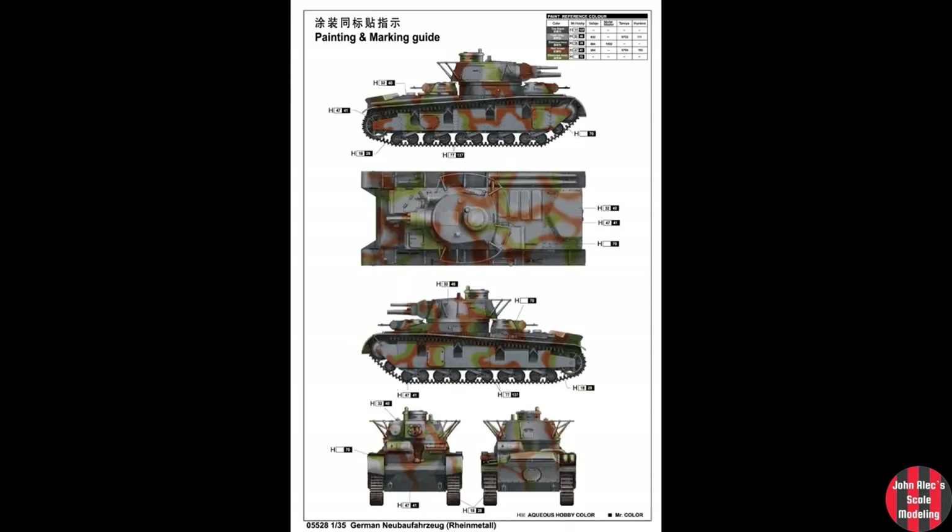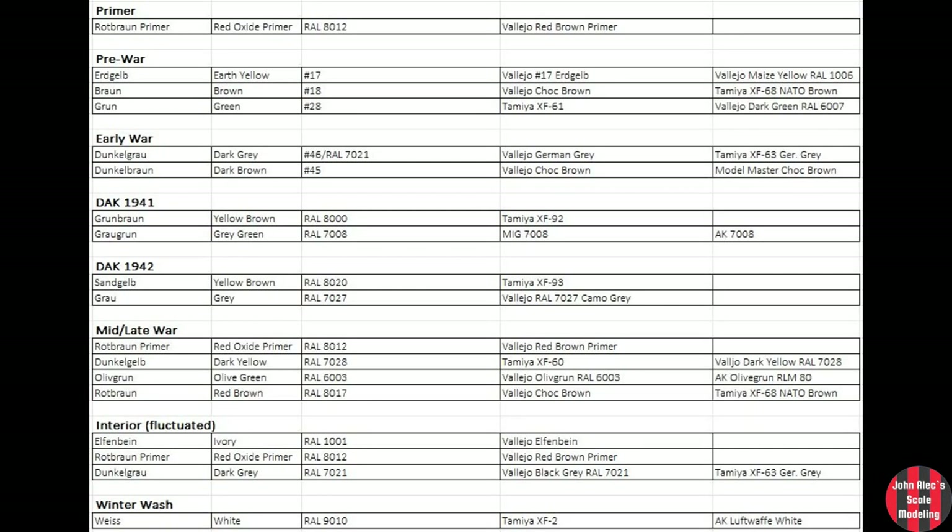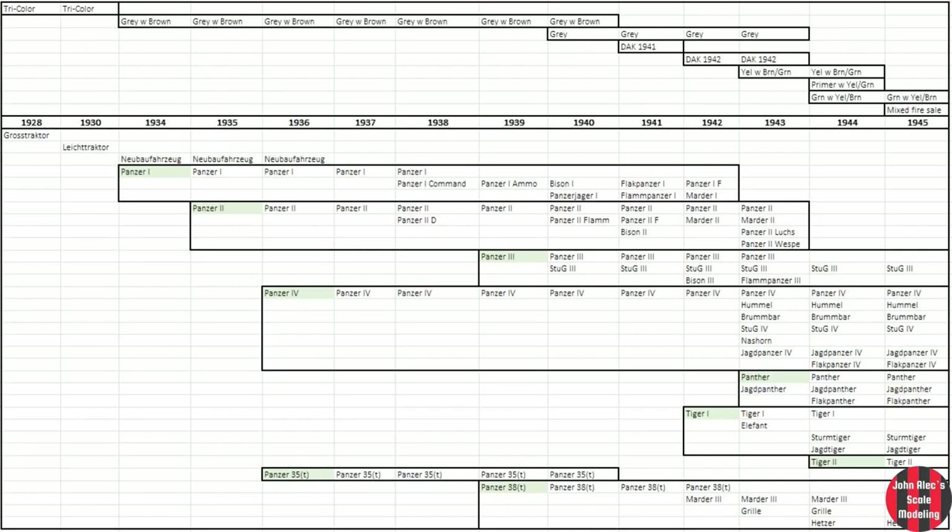What triggered this was something just didn't seem right about the suggested camo scheme of the Neubaufahrzeug, but I didn't lose any sleep over it. So let's walk through how paint and camo schemes changed over the years, which were regulated by official directives, often in very high detail.